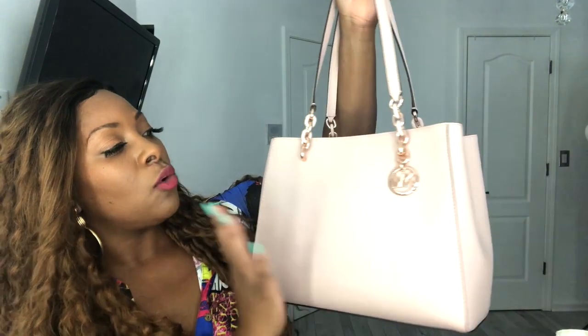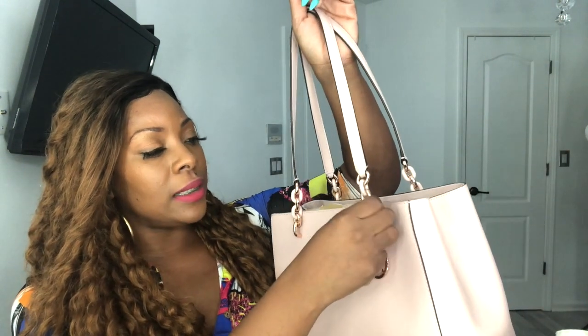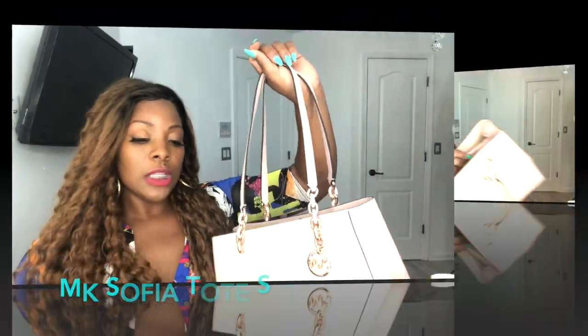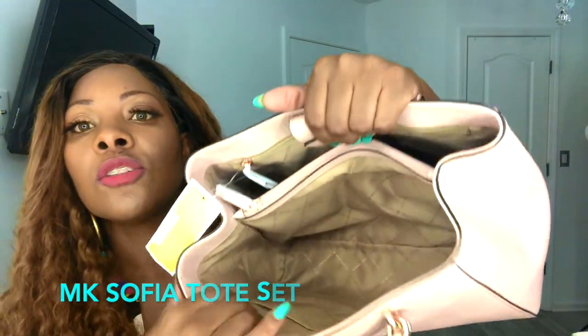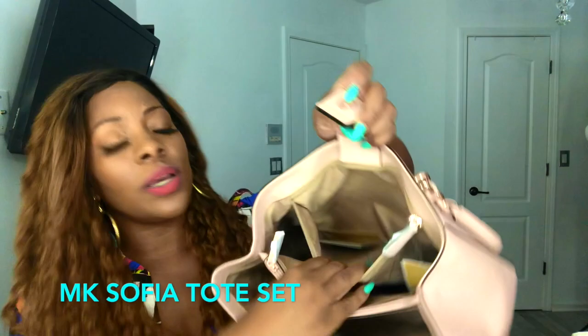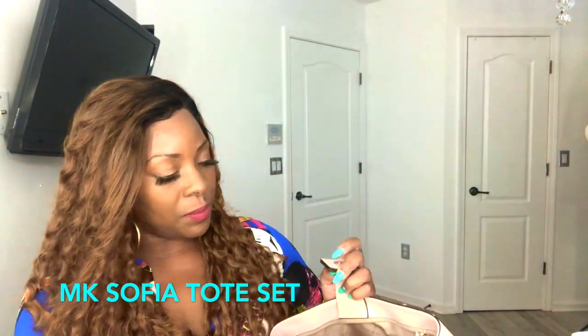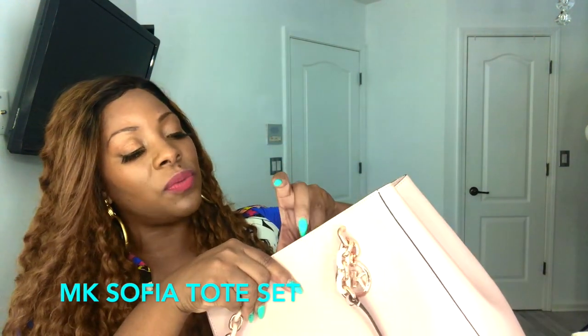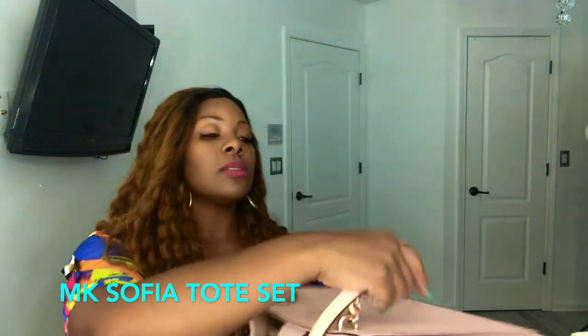Beautiful, gorgeous — love it. Rose gold, as you can see, with the rose gold Michael Kors emblem attached, which you cannot take off. This piece feels plastic and then this piece feels metal where the pink is. I love that because it goes directly with the bag. The metal coordinates really well on the sides too. On the inside you get two pockets, a pocket on each side, and a zip pocket in the middle.